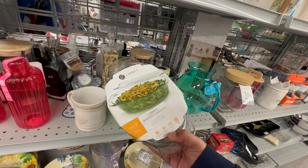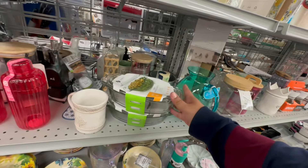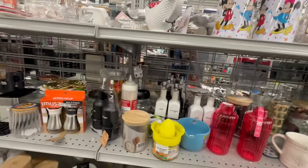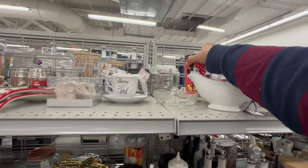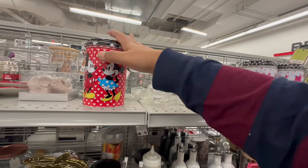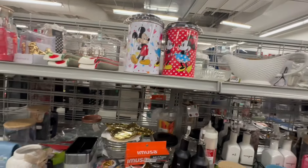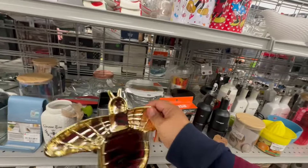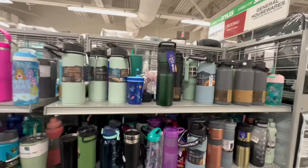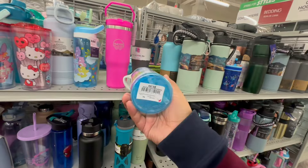They always have very interesting options. These are $5.99 — two styles available. Cute little bee for $4.99. They have these little Care Bear water bottles for $5.99.